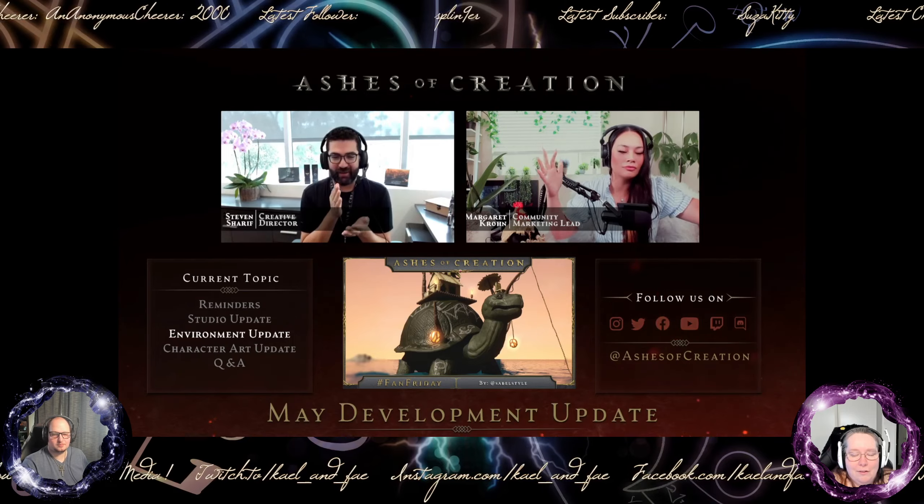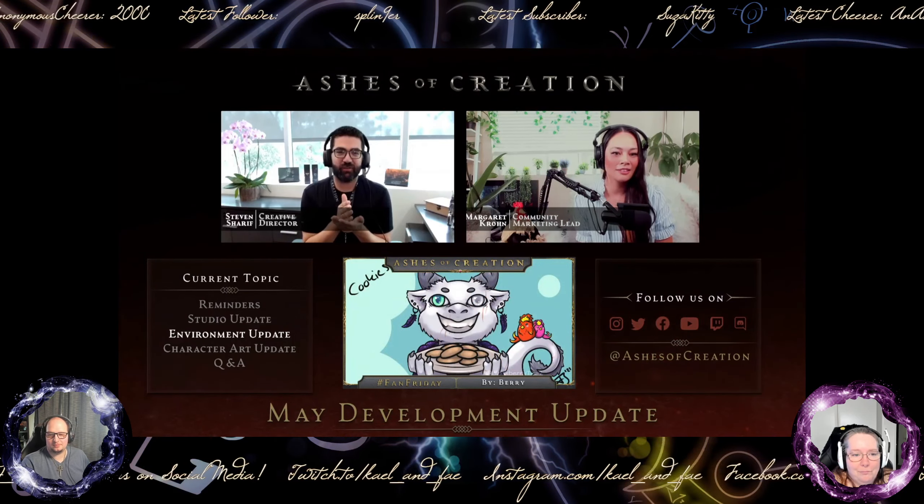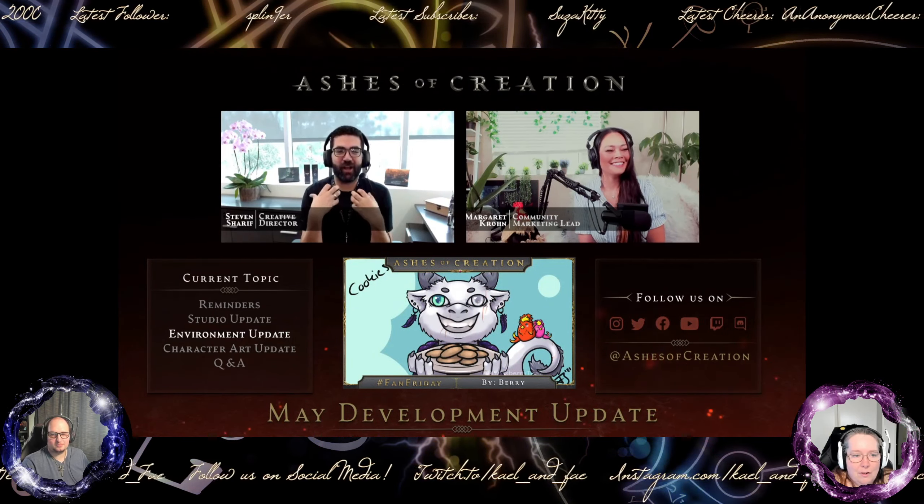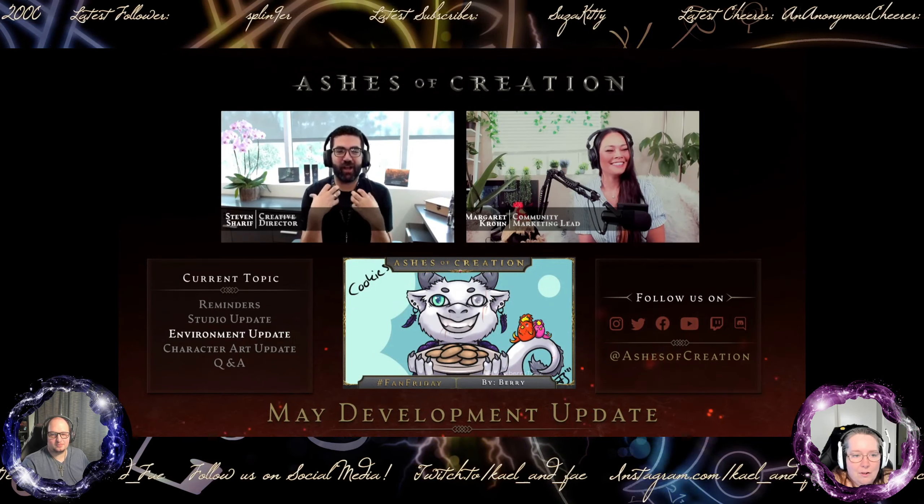Next we're going to show the walkthrough of this - you get to see it in-game. I'm sure the cinematic is beautiful - people can make cinematics look great - but you're going to see this in-game right now. You're going to watch the walkthrough. Just to preface: I have god controls when I am driving this, so I can access the console, rapidly change the weather, and create seasonal changes.